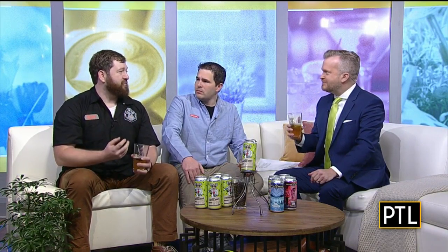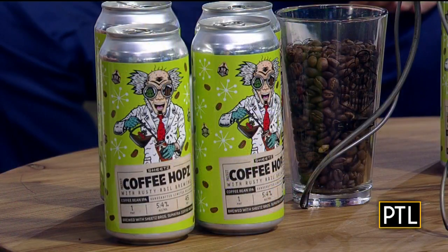I want to sample this now. Can you explain what I'll be tasting — what would you say about the flavors? Absolutely. You're going to have a nice floral, citrusy hop aroma in the beginning, then it's going to blend into a nice roasty coffee flavor. You get the best of both worlds. If you're an IPA fan, you're going to really enjoy that, and if you're a coffee fan, you're going to have that experience as well.